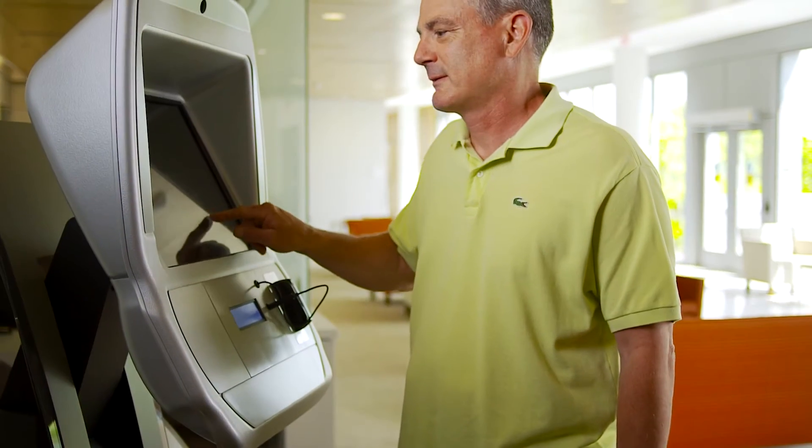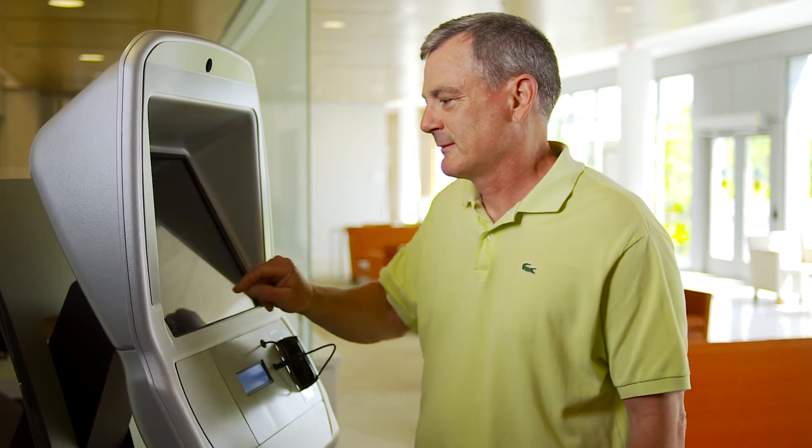You'll return for your treatments one to two weeks after the simulation. Most patients come in once a day, Monday through Friday. On your first treatment visit, you'll check in with the receptionist or at a kiosk to notify your therapist that you're here for your appointment.